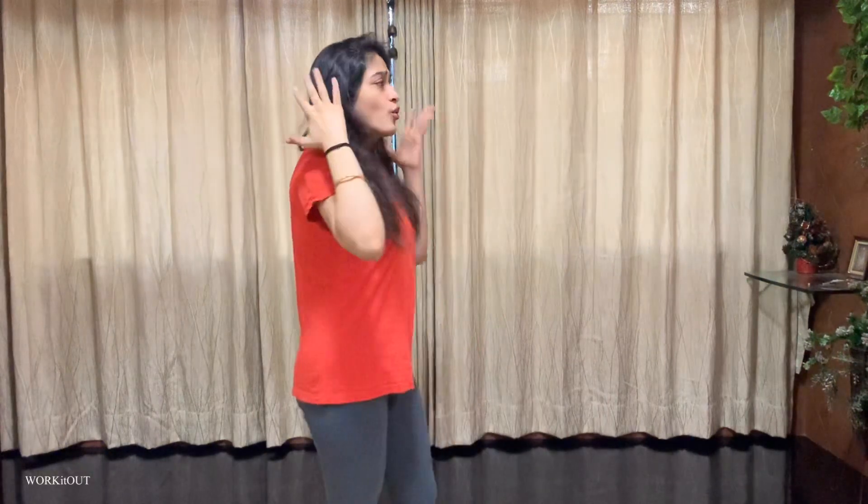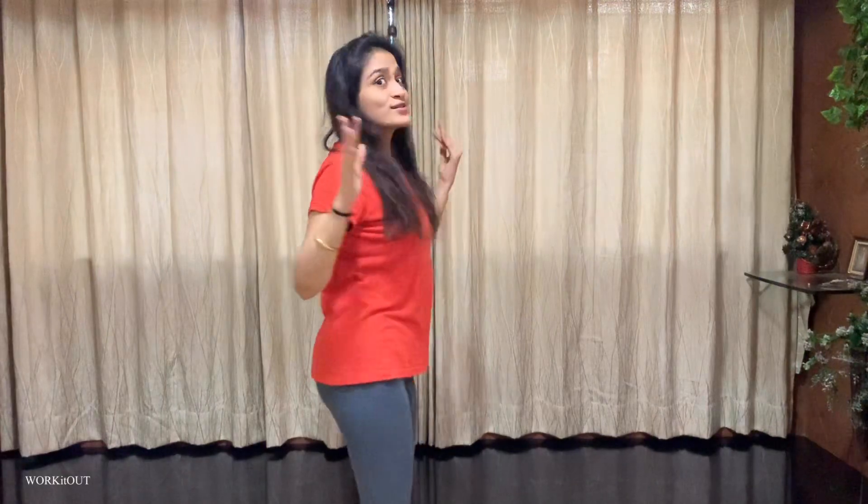Hey everyone, welcome back to my channel Work It Out. This is me, Kritika Khatani. I hope you guys are doing absolutely fine. In today's video, I am going to share two poses that you have to do either during your workout routine or after your workout routine for five to ten minutes every day, which will not hunch your back and give you straight, broad shoulders.